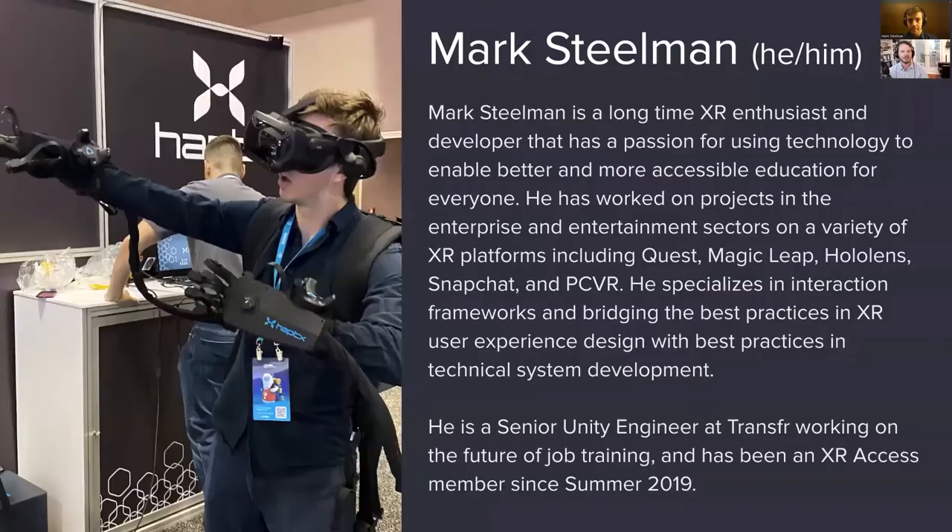About the moderators. Mark Steelman, he/him. Mark is a longtime XR enthusiast and developer with a passion for using technology to enable better and more accessible education for everyone. He has worked on projects in the enterprise and entertainment sectors on a variety of XR platforms, including Quest, Magic Leap, HoloLens, Snapchat, and PC VR. He specializes in interaction frameworks and bridging best practices in XR user experience design with best practices in technical system development. He is a senior Unity engineer at Transfer, working on the future of job training, and has been an XR Access member since summer of 2019 — around the time I met Mark at the first XR Access symposium at Cornell Tech in person.